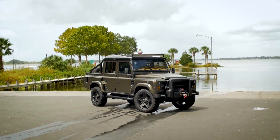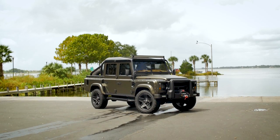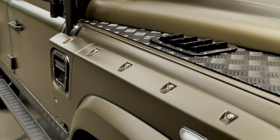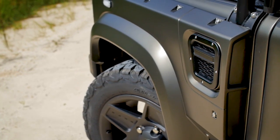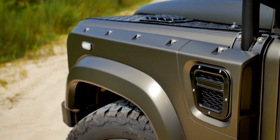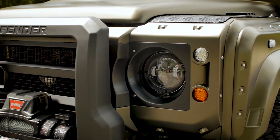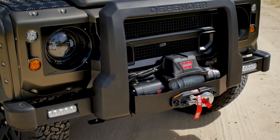This is Project Burning Green, a custom wide-body D110 crew cab. This custom D110 crew cab has a very distinctive look. Project Burning Green is a moss pearl green with an eggshell finish on top. It's a very modern take on a classic Defender look and style, and it creates a very aggressive final look over the vehicle.